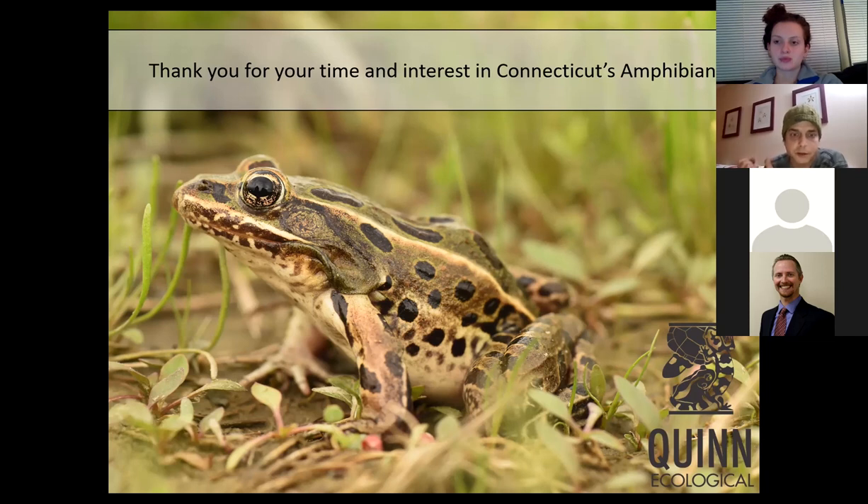Regarding mud puppies and whether invasive species like the zebra mussel impact them: the mud puppy is actually an interesting case because we're not even sure if it's native to Connecticut. It was recently listed partly to gain support for research to answer two key questions: are mud puppies native or introduced, and what threats need to be assessed for their conservation in Connecticut? We currently know very little about this species, and additional funding will be needed to answer these questions.